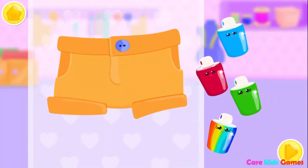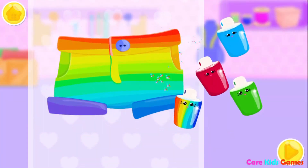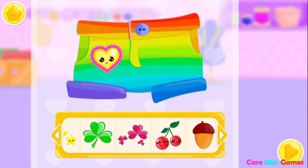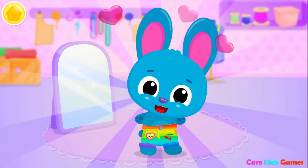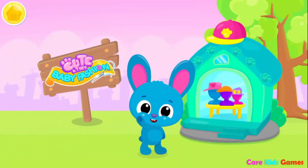Color it the way you like! Rainbow! Now decorate it! Woohoo! Nice look, Blue! Cute and tiny baby fashion!